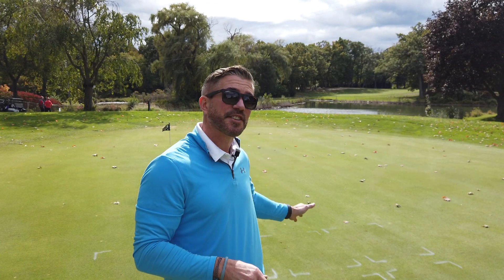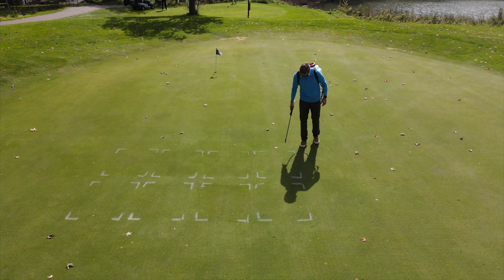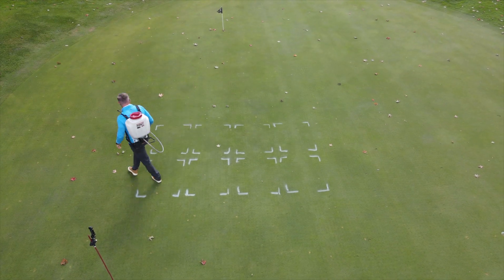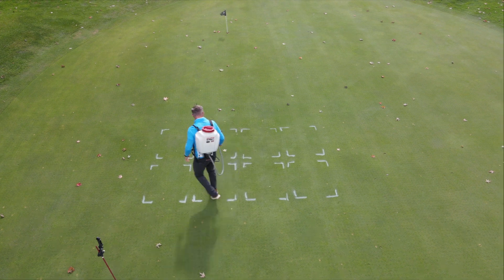I'm going to mix it with some other turf fuel products, spray it on some test plots on this green, and we're going to look at the color response.